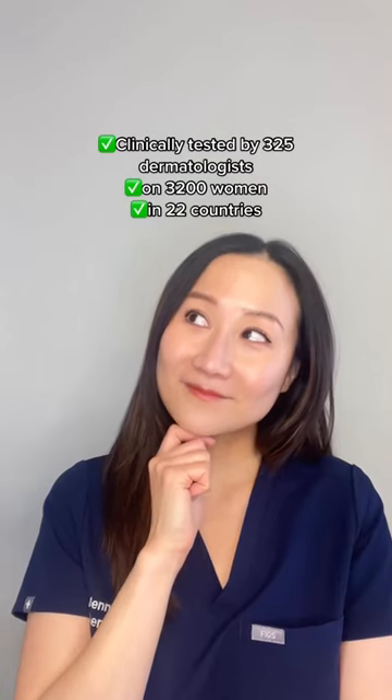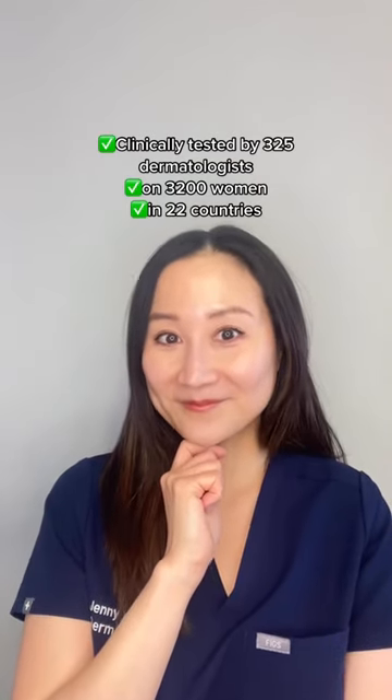Mineral 89 has been clinically tested by 325 dermatologists on 3,200 women in 22 countries. That is not something you can say about every other hyaluronic acid serum.